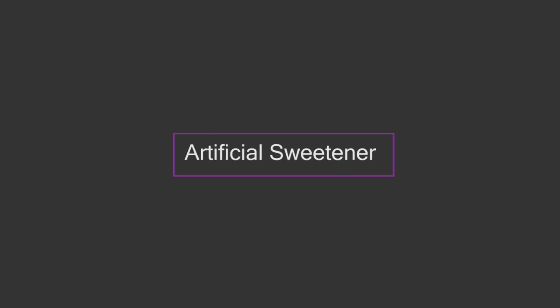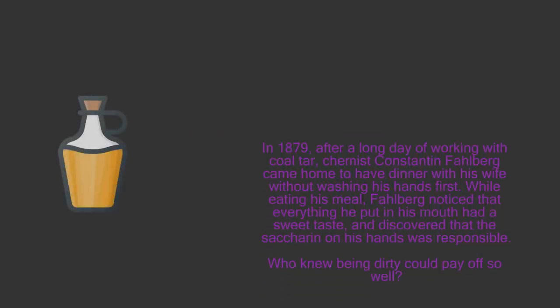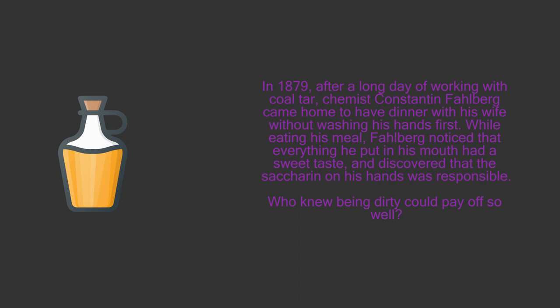6. Artificial sweetener. In 1879, after a long day of working with coal tar, chemist Constantin Fahlberg came home to have dinner with his wife without washing his hands first. While eating his meal, Fahlberg noticed that everything he put in his mouth had a sweet taste, and discovered that the saccharine on his hands was responsible. Who knew being dirty could pay off so well?